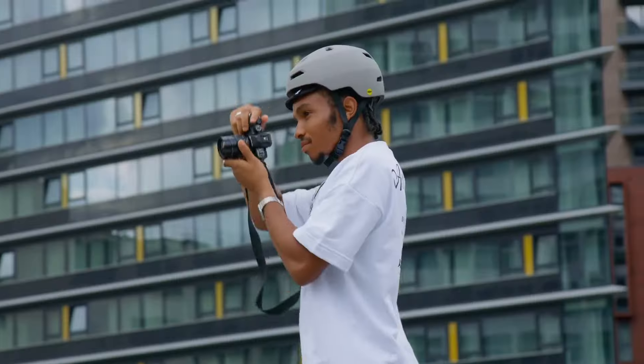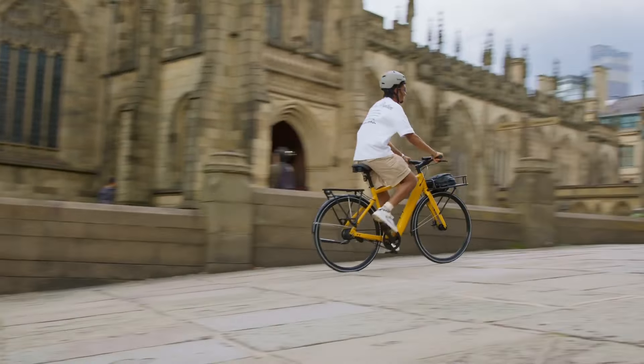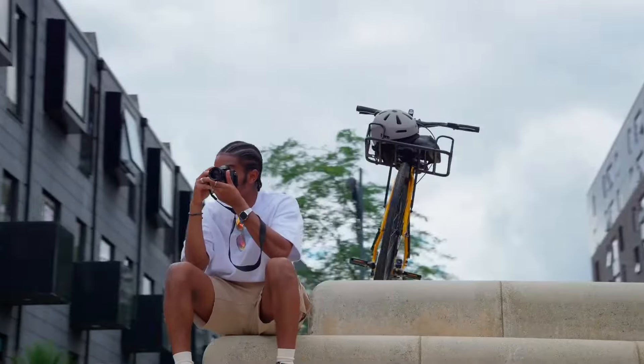It's got a 25 newton metre Sync Drive hub motor on the back, a 250 watt hour Panasonic battery, and it weighs 18 kilos. The standard bike is £1,699 but you will have to pay for the mudguards, pannier racks, lights etc. separately — so you're looking at another £150 to £200 on top of that to get it up to the spec needed to classify as a commuter e-bike.